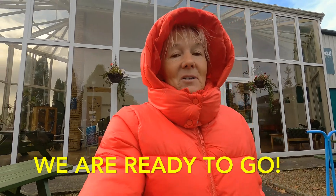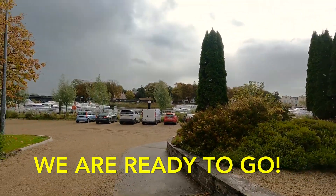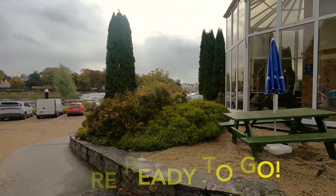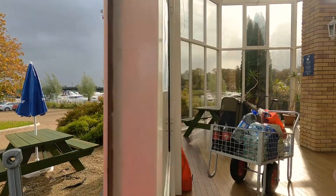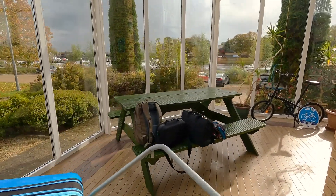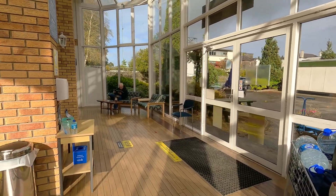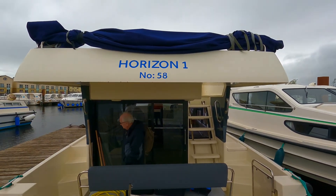We are here near the marina where our boat is getting ready for us somewhere. We are at the lab boat office — very cold, it is raining and sunny. We have a lot of luggage, like we are going for a month, not for a week, but it is what we have to have. We are waiting for the boat. It's our boat, Horizon One.